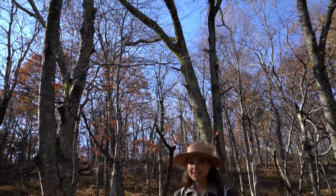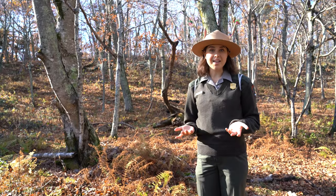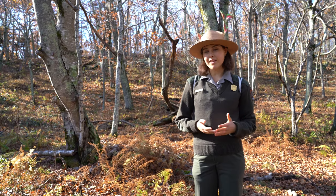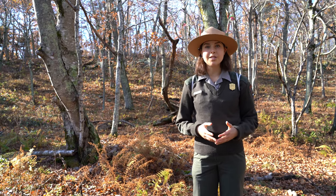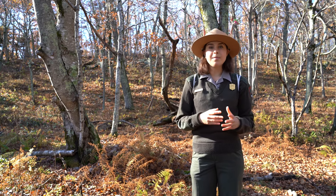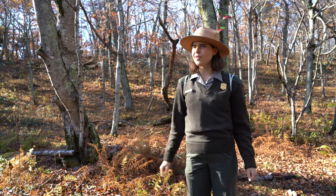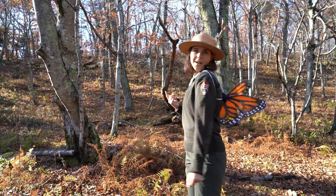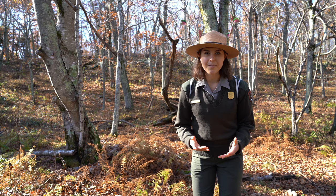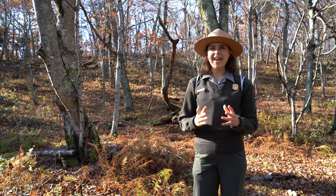People dress themselves up in costumes to disguise themselves and pretend to be something they're not — well, animals and other natural things do this too. Some organisms have an adaptation called mimicry, where they make themselves look like something more scary and more dangerous than they really are. You might have thought I'm dressed up like a monarch butterfly — but that was a trick! I'm actually a viceroy butterfly, and viceroys have mimicry down to a T.